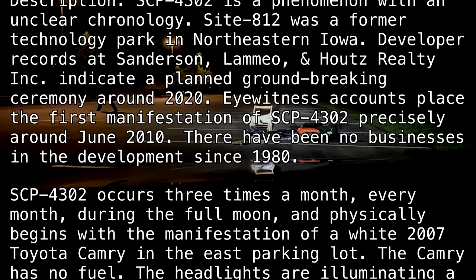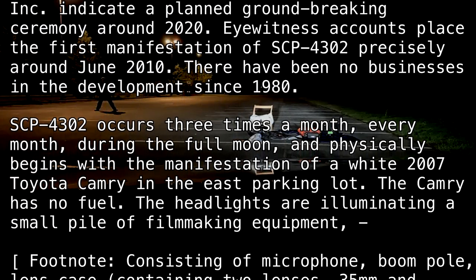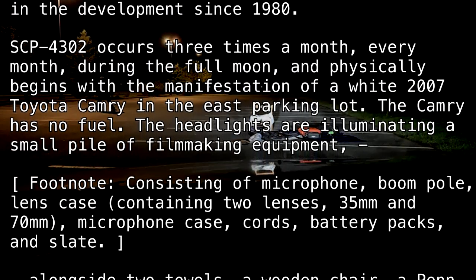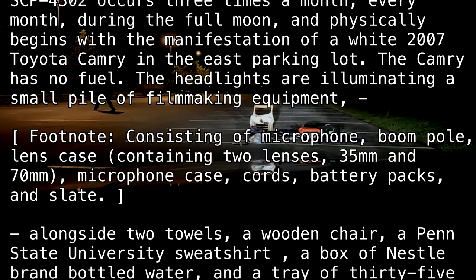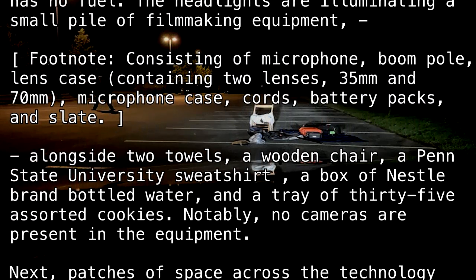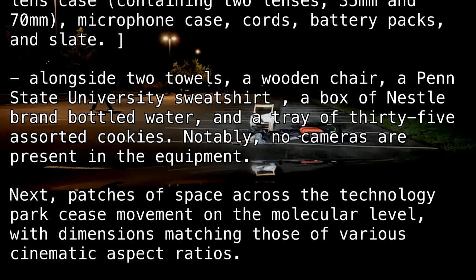SCP-4302 occurs three times a month, every month, during the full moon, and physically begins with the manifestation of a white 2007 Toyota Camry in the east parking lot. The Camry has no fuel. The headlights are illuminating a small pile of filmmaking equipment, consisting of a microphone, boom pole, lens case containing two lenses (35mm and 70mm), microphone case, cords, battery packs, and slate. Alongside two towels, a wooden chair, a Penn State University sweatshirt, a box of Nestlé brand bottled water, and a tray of 35 assorted cookies. Notably, no cameras are present in the equipment.